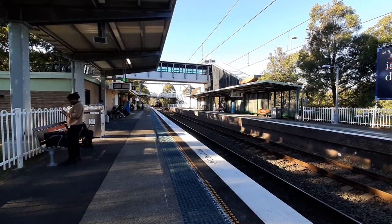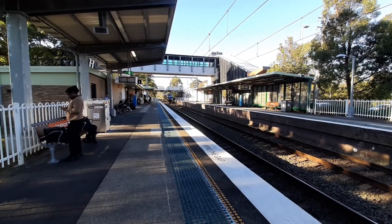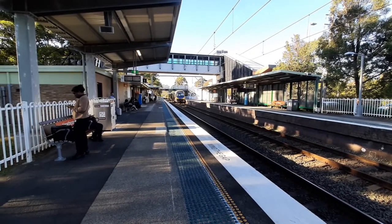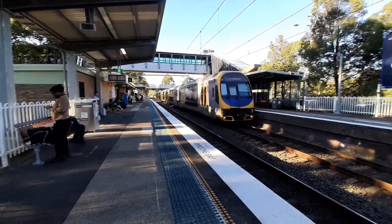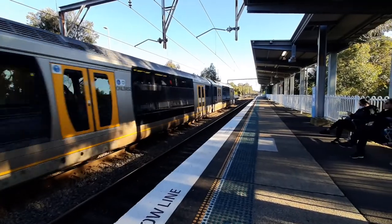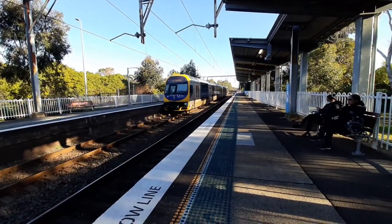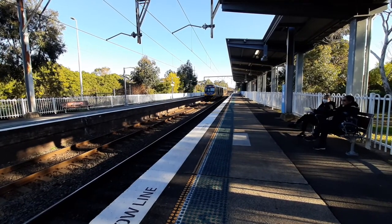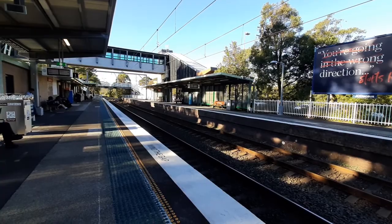Red signal now on platform two, so that means this Kiama service will stop here. Set is H2. I don't know if it's stopping — oh, it's yellow, so it's not stopping. Not even two minutes after the waterfall train. The next train does not stop on platform two.